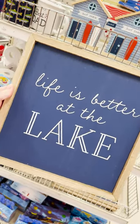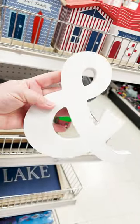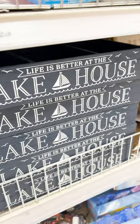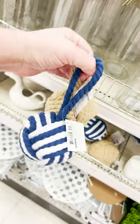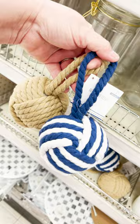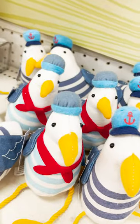They've also got this sign 'Life is Better at the Lake' and an ampersand. They also have this little tray out in lake house in navy blue. And if you need something to fill it out, they've got these really cute rope buoys for three dollars. They are also putting out some really cute seagulls with little captain's hats on.